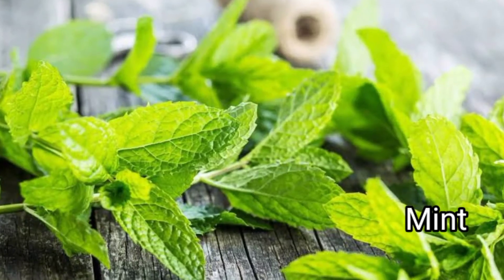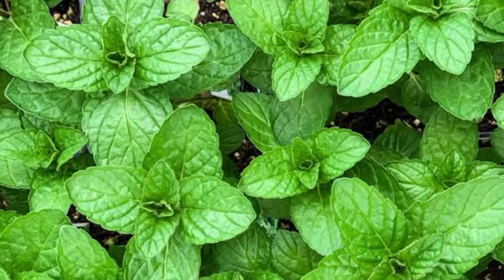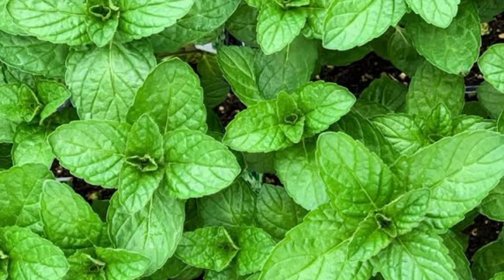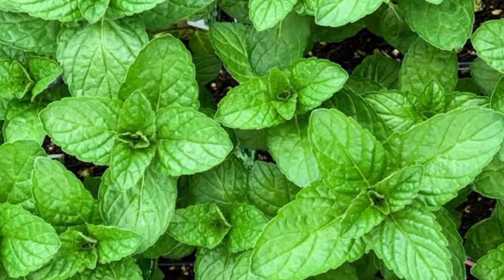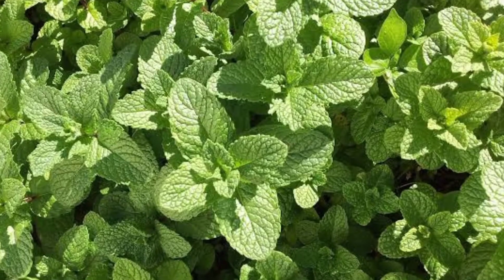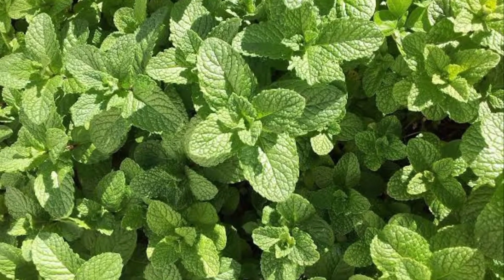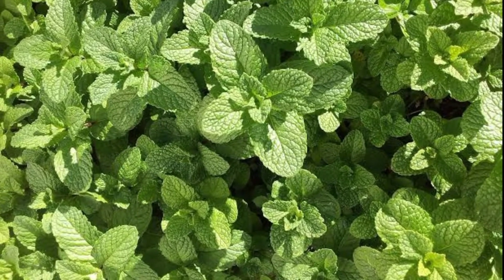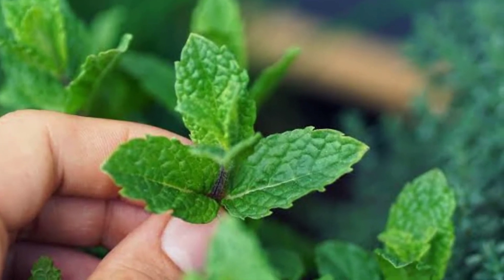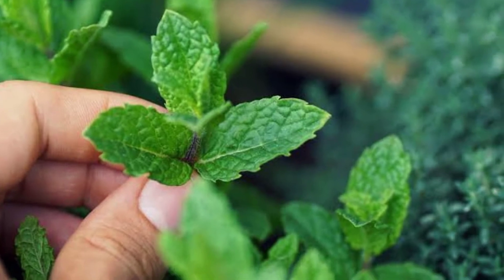Mint — Mentha — is a genus of plants in the family Lamiaceae, with an estimated 13 to 24 species. Hybridization occurs naturally where some species ranges overlap. Mint is often used for culinary purposes, but it can also do wonders when it comes to deterring ants from coming into your home. Just sprinkle some mint wherever you find ants and watch them go away. The strong scent this plant gives off will repel any undesirable bugs. Peppermint essential oil also works.